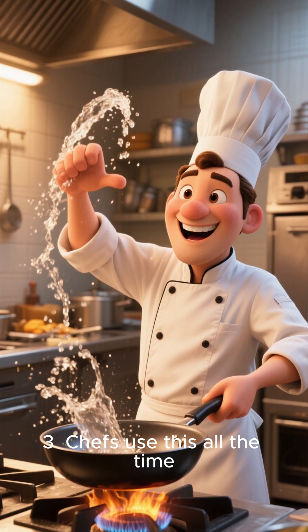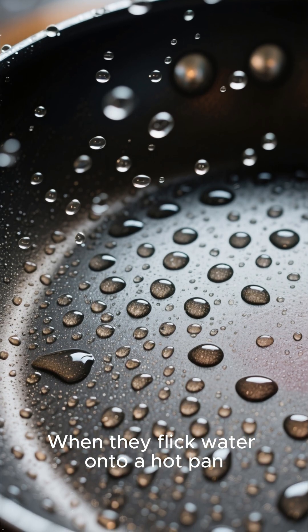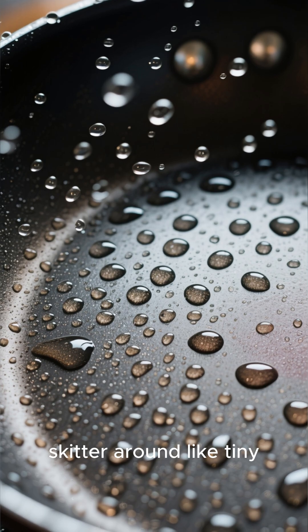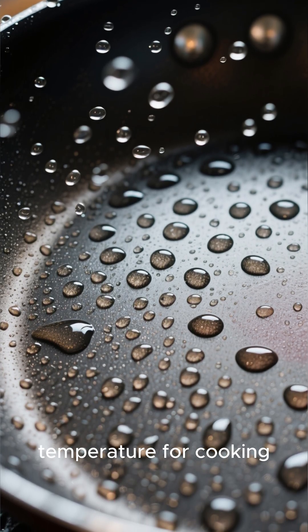Number 3. Chefs use this all the time. When they flick water onto a hot pan and see the droplets skitter around like tiny hovercrafts, they know it's at the perfect temperature for cooking.